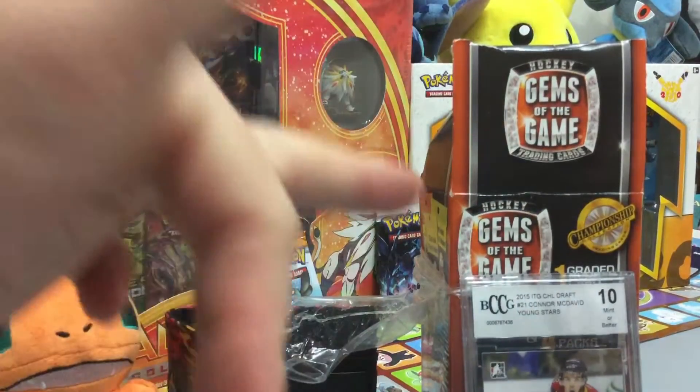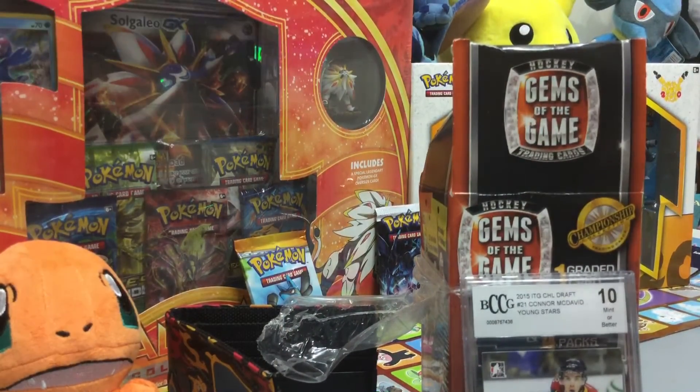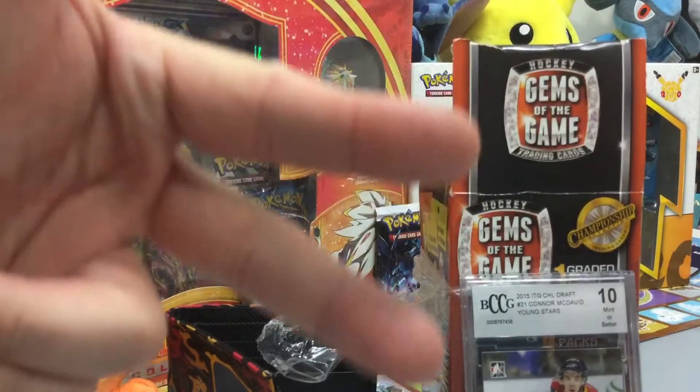Peace out, Pokémon World. Be safe, take care, have a great week. I will see you later. Say bye-bye, Charmander.